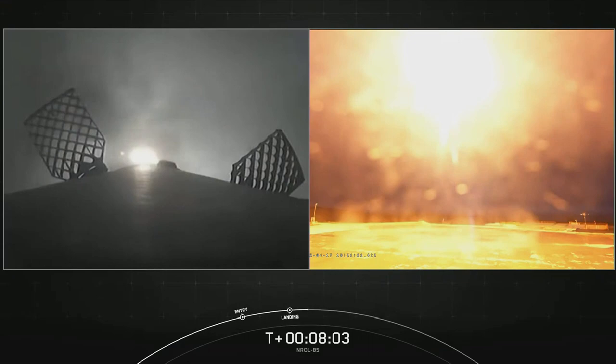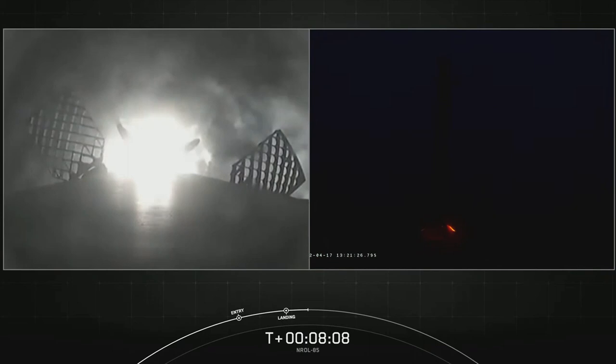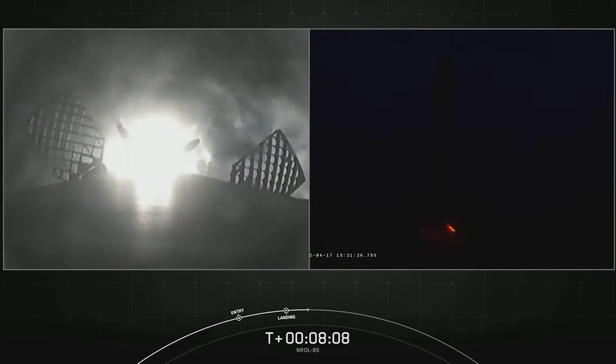Are you from the ground camera? Landing legs deploying. Stage one landing confirmed. And as you see on your screen, the Falcon 9 first stage has successfully landed at our landing zone, making this the second consecutive landing for this booster.